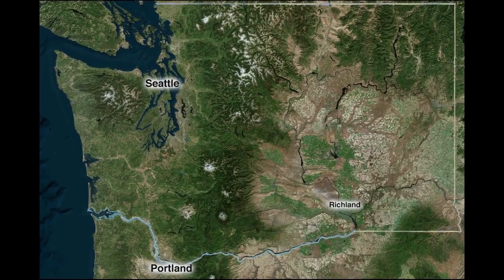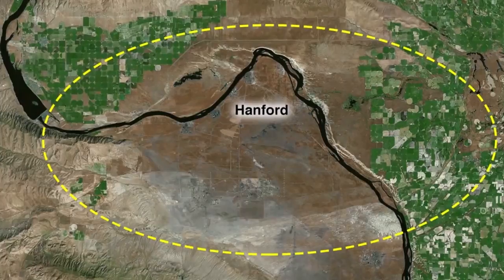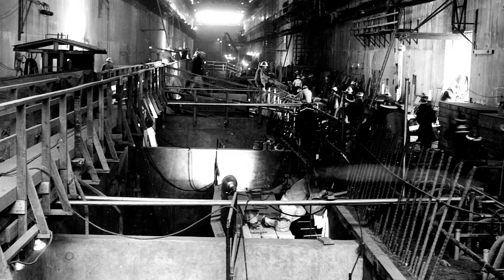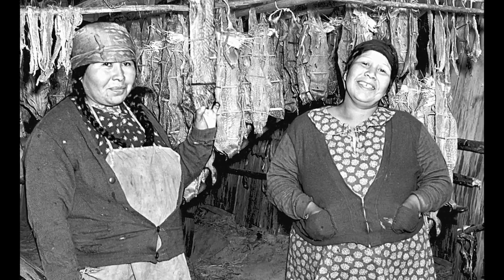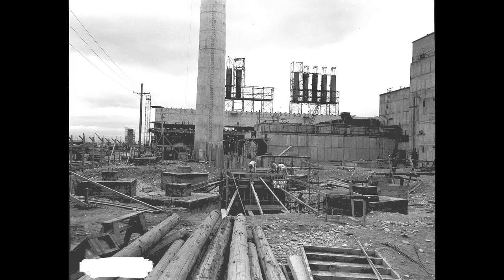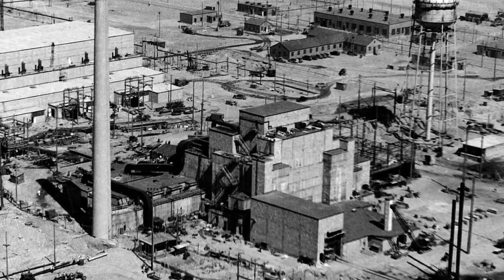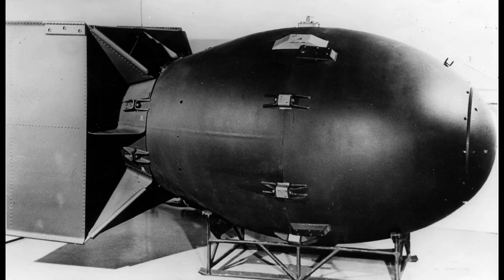In 1943, the federal government selected a huge area along the Columbia River as a top secret site for the Manhattan Project to create plutonium for nuclear weapons. The government removed Native Americans who had lived along the Columbia River for centuries and evacuated the small communities of Hanford and nearby White Bluffs. Within a year, the U.S. built the world's first large-scale nuclear reactor and eventually built nine nuclear reactors on the banks of the river to create the most destructive bombs in human history.